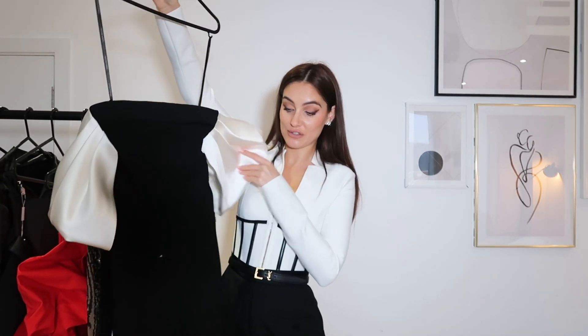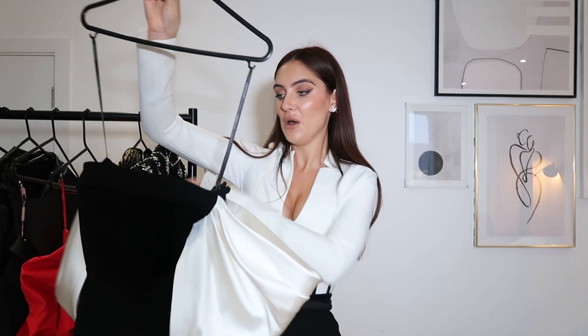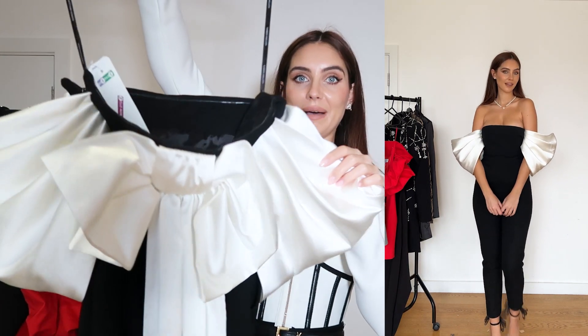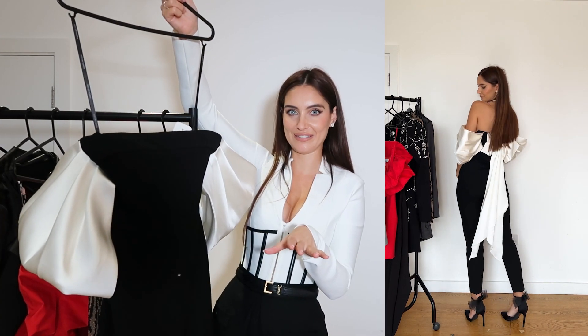Next up we have this jumpsuit from Caramel — I have to hold it right up for you because it is so, so long. When I saw it online I just thought it was so different to anything I've seen — over the top, but I loved it. It's got these huge arms that look so good and then the back has this big bow which I absolutely love. It's a heavy material so it'll obviously look better on, but let me show you a close-up: the arms and the bow at the back. I think it's so different and so classy. I paired it with a pearl necklace and some pointy shoes.